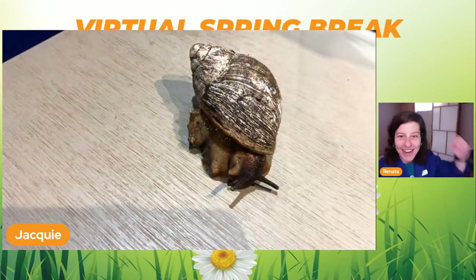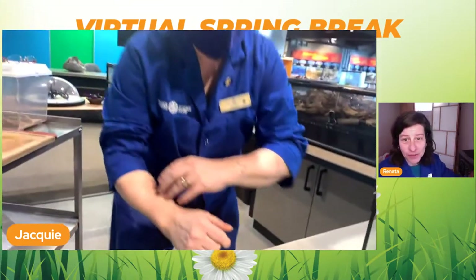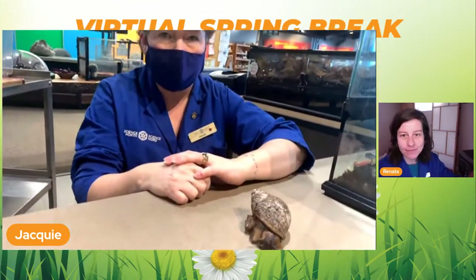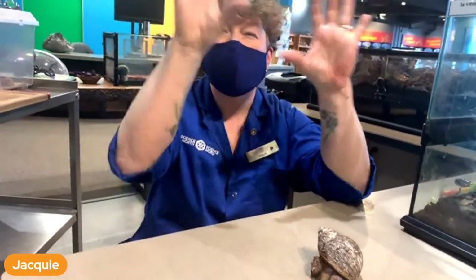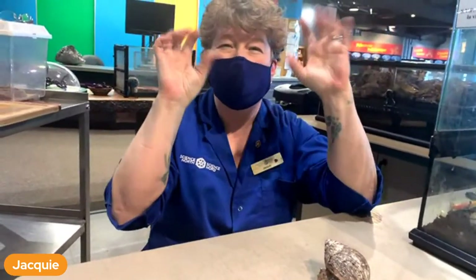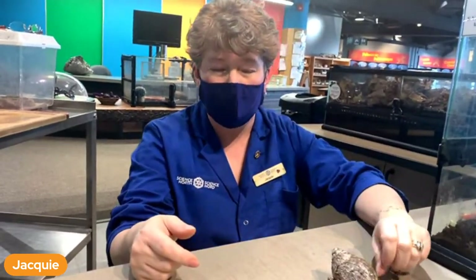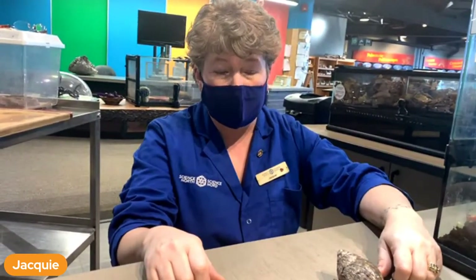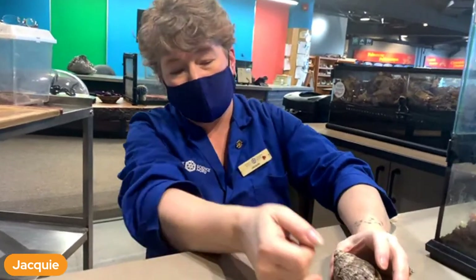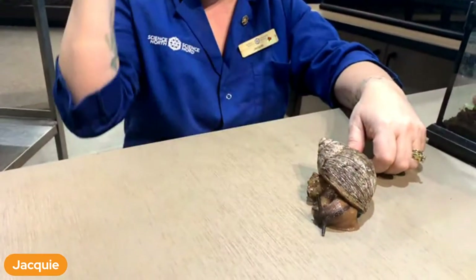How do they breathe and how well can they see? They see kind of like on a foggy day - you can see a shape but you can't really distinguish color or sharpness. They can smell really good though. They have a hole right under the edge of the shell - that's their air hole. And they breathe through that air hole and then they have a lung.